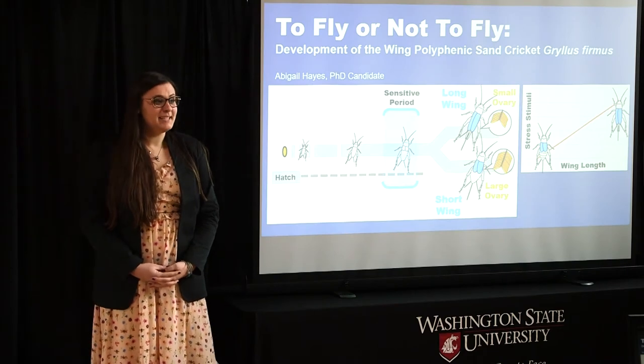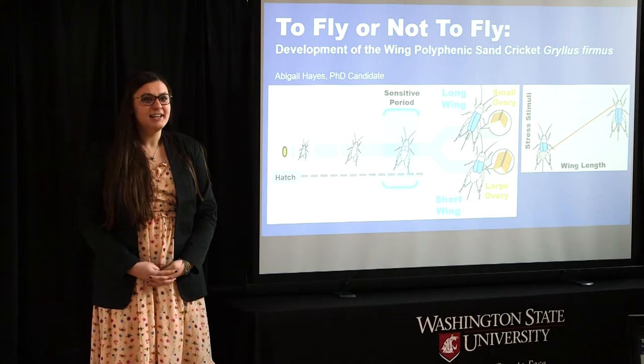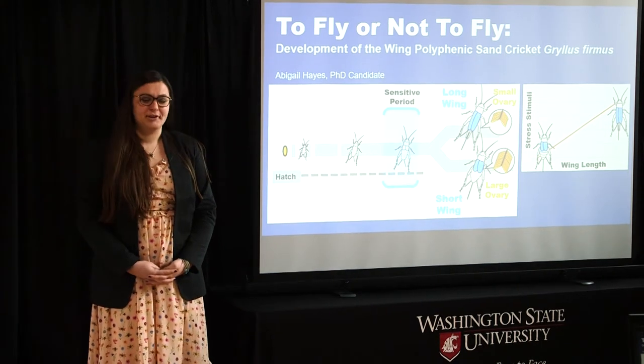Hello and thank you for coming. Today I'll be telling you a little bit about my dissertation work focusing on the development of the winged polyphenic sand cricket, Gryllus firmus.